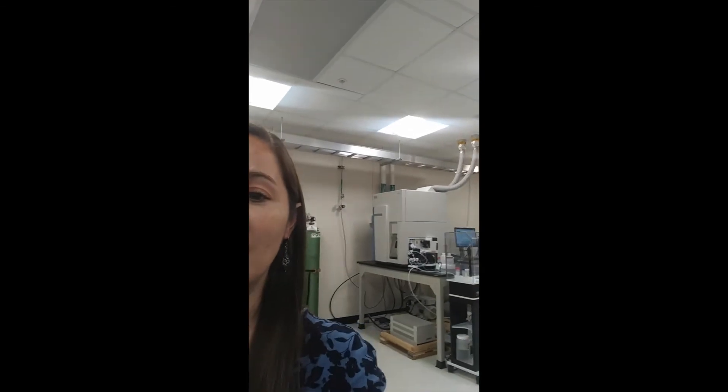As the name of the lab implies, we analyze the elements. In fact, we can analyze more than 70 elements from the periodic table, and we achieve this by using a very specific type of mass spectrometer called inductively coupled plasma mass spectrometry, or ICPMS for short. This is one of the instruments behind me, and this is the other one on a bench.